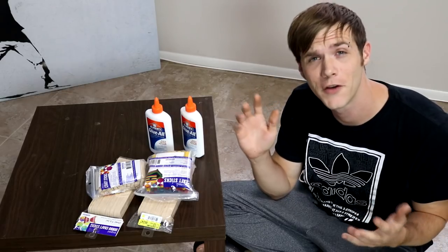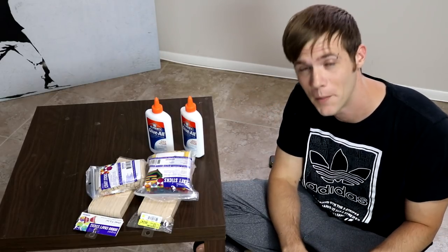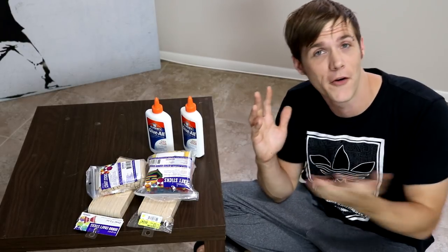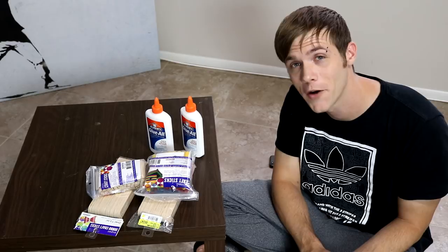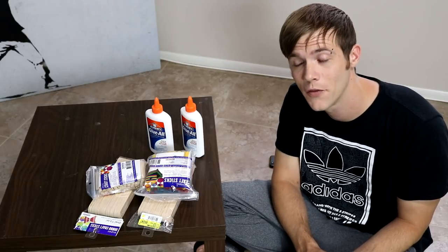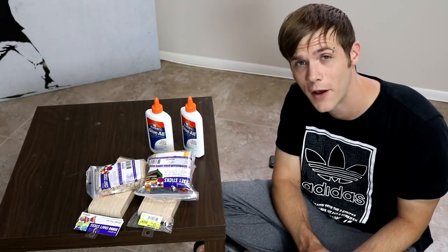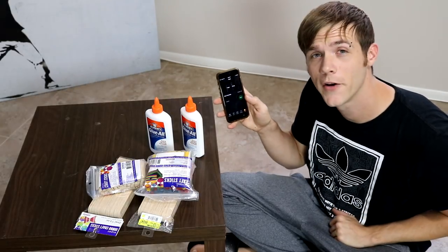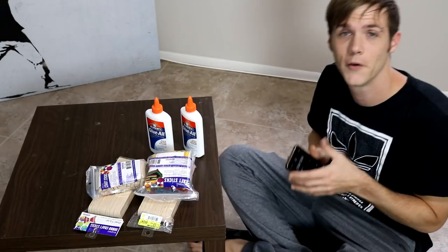We'll be getting started with the first dare: trying to make a house out of popsicle sticks. A lot of you guys have been asking me to build one, and for the life of me I can't understand why. Apparently it's some new internet trend. So of course I'm gonna try to make mine a little bit different — I'm gonna try to build the biggest and best popsicle stick house I can in under an hour. I got my timer here. Here we go.